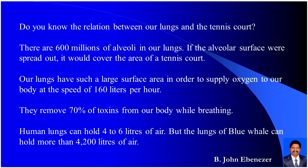Do you know the relation between our lungs and the tennis court? There are 600 million alveoli in our lungs. If the alveolar surface were spread out, it would cover the area of a tennis court. Our lungs have such a large surface area in order to supply oxygen to our body at the speed of 160 liters per hour.